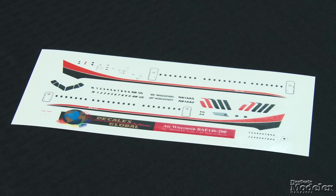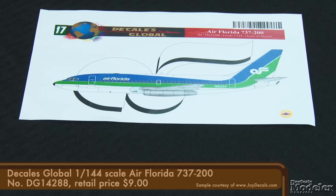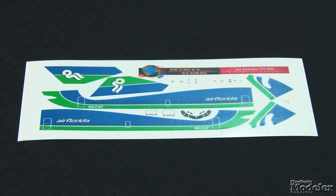The next sheet is an Air Florida 737-200, specifically N62AF, the aircraft that crashed into the Potomac River shortly after takeoff on January 13, 1982. In addition to full striping for Air Florida's striking scheme, the sheet has cargo hatches, pitots, and stencils.